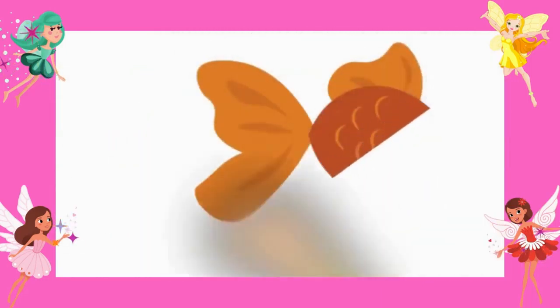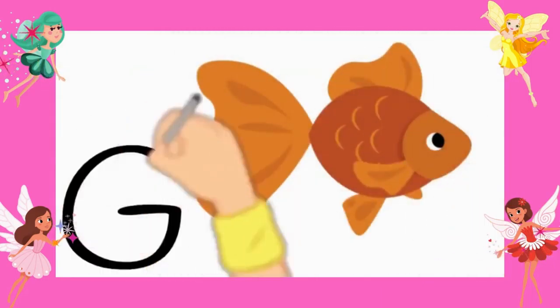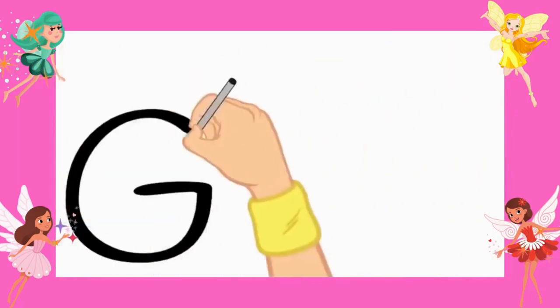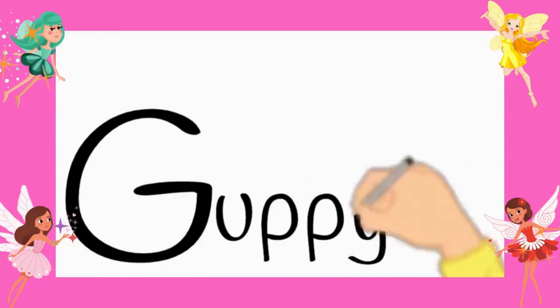Number seven, goldfish. G-O-L-D-F-I-S-H. Goldfish. Number eight, guppy. G-U-P-P-Y.